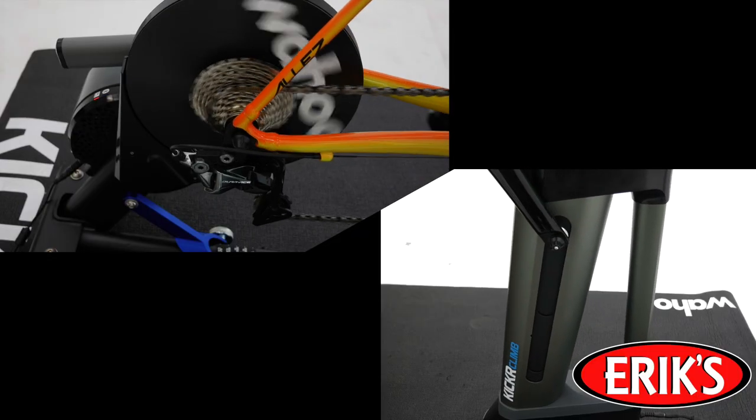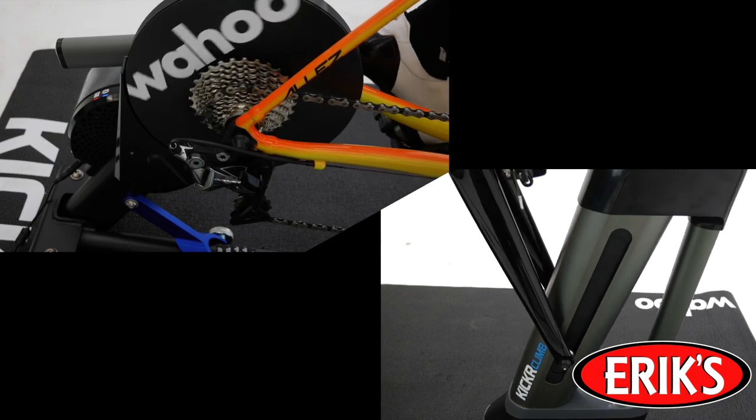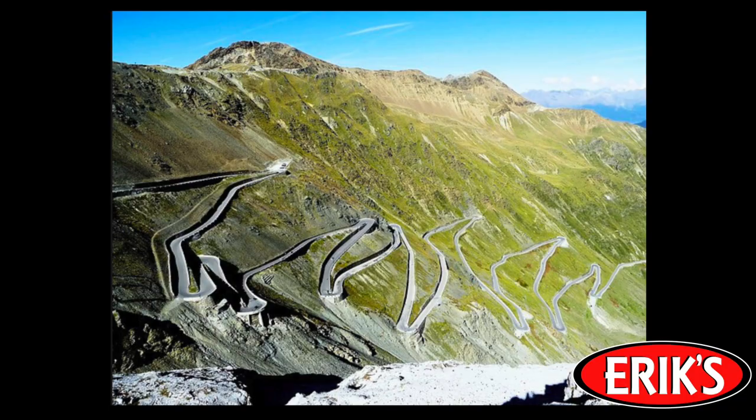As the grades go up, not only will the resistance on your trainer increase, but the front end of your bike will go up. This will make it virtually impossible to tell if you're training inside your house or climbing Alpe d'Huez.